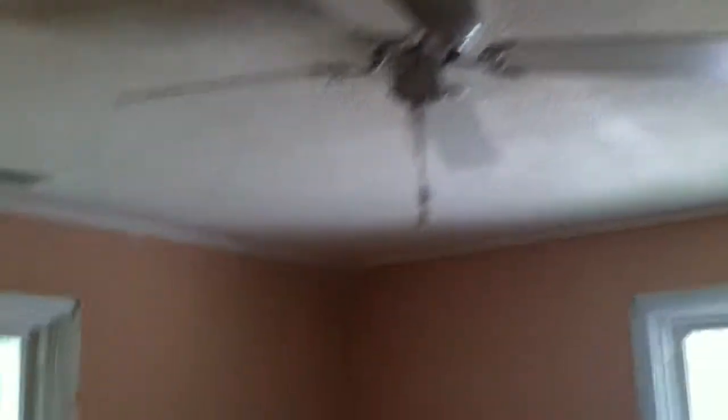To the left of the bathroom, we have the master bedroom with the pocket door here. Hardwood floors continue, ceiling fan, two windows. This is the closet in the master bedroom here.